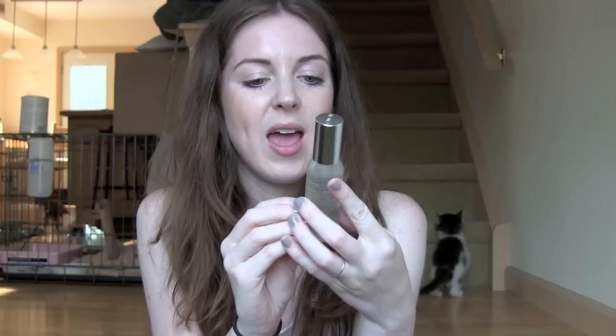I went through a Caudalie Beauty Elixir. This was the first one I bought — I just got the small one to test it out. I want to buy another small one when I go home to California in about a month. I like this. I've talked about it before and I'm not going to say anything else because it's been talked about to death on YouTube. But I like it, I still use it, and I have a big one too.